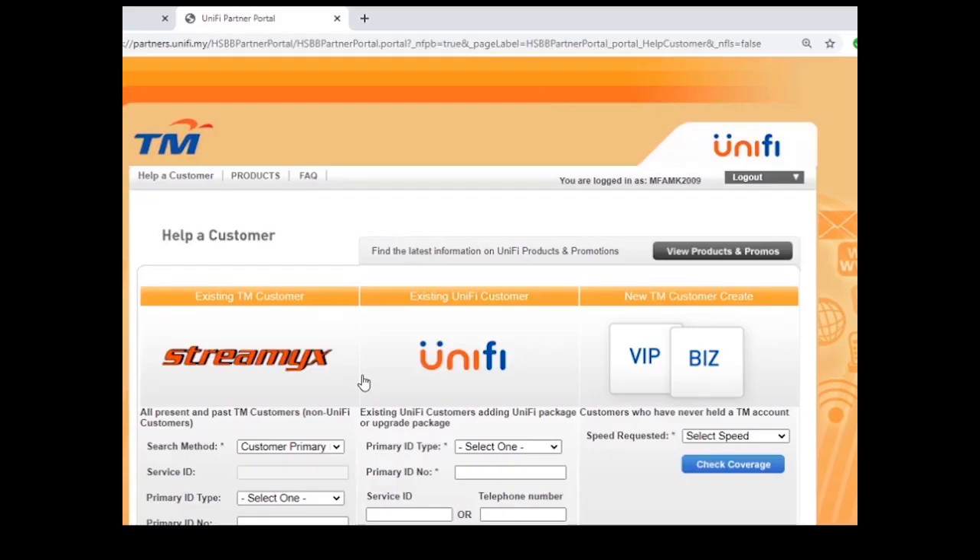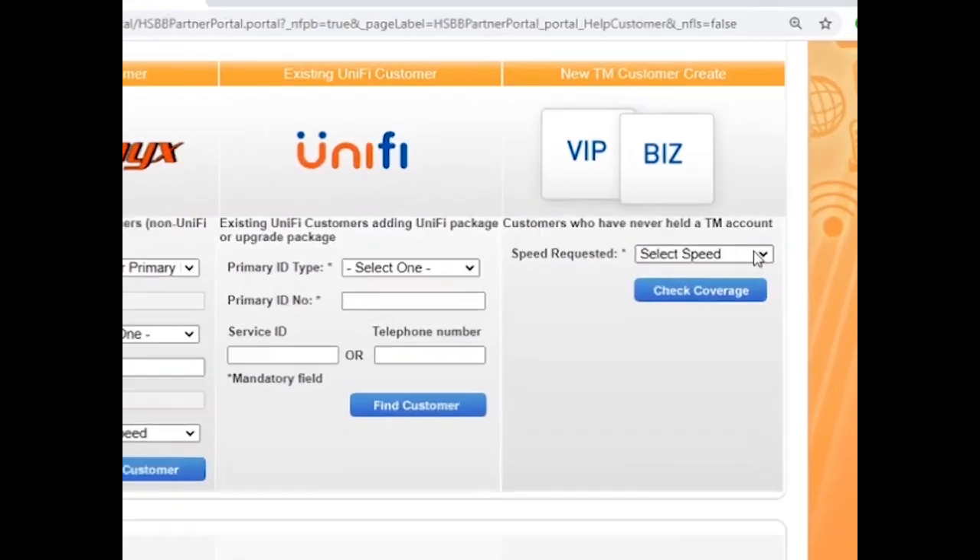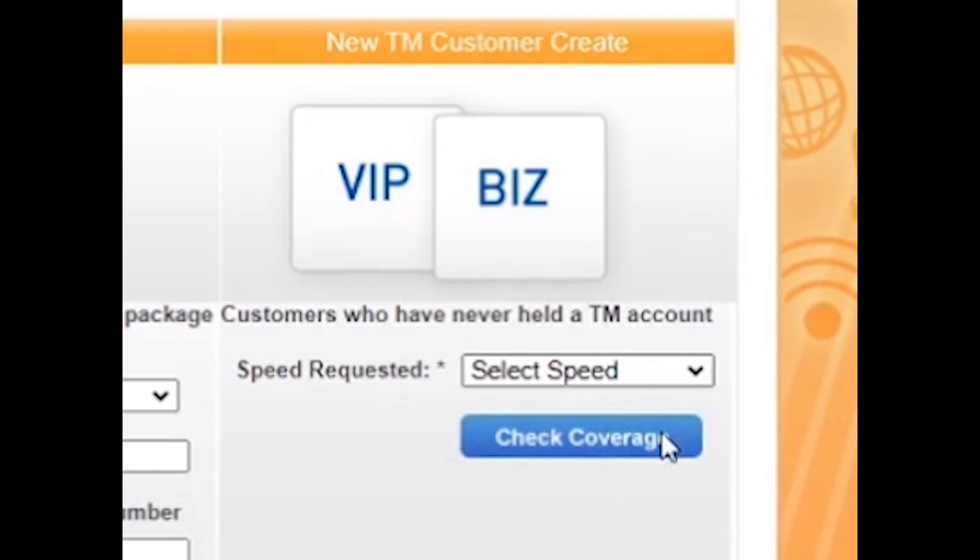Third, please find the most right area — there is a speed option. Choose speed and click Check Coverage.